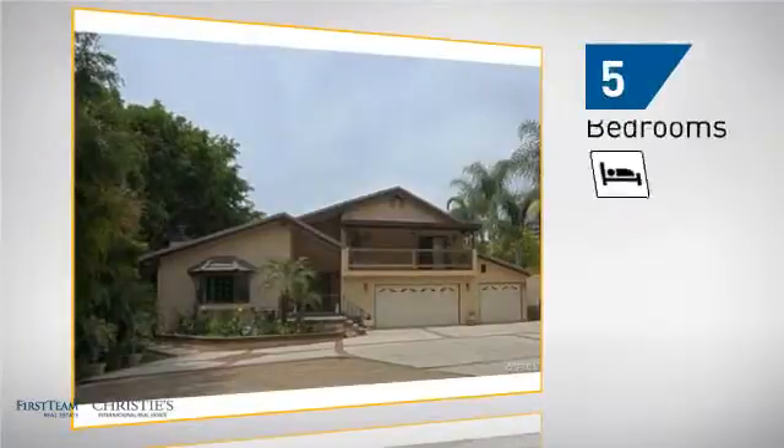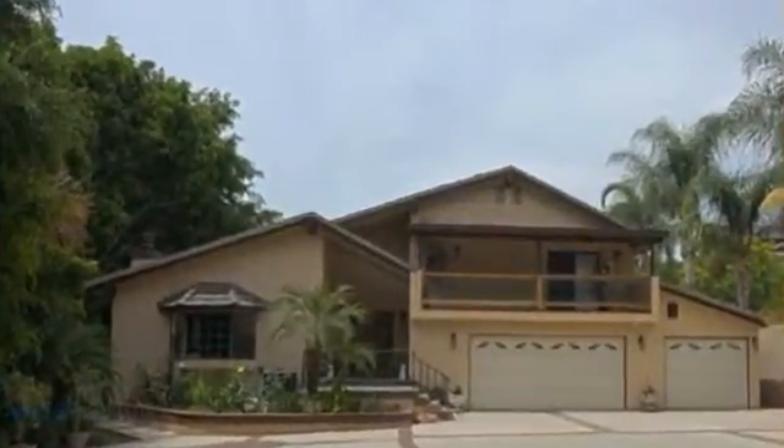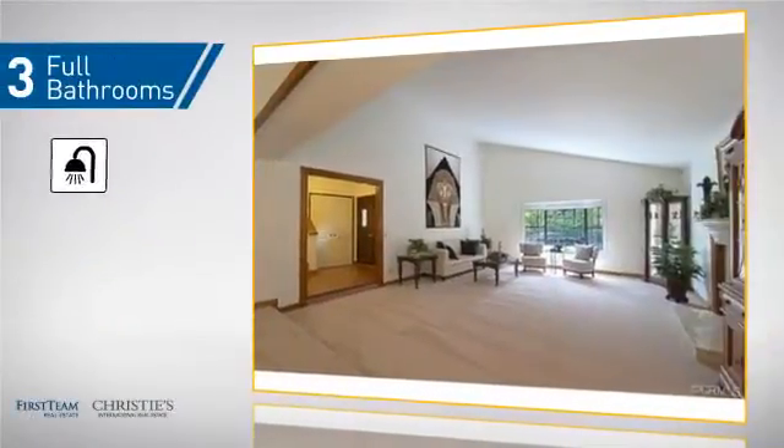Inside, you'll find five bedrooms so everyone has a private space to come home to, as well as three full bathrooms.